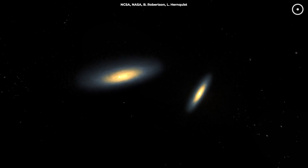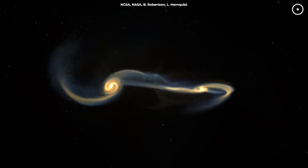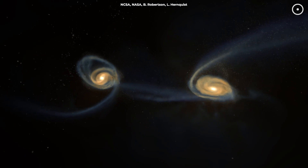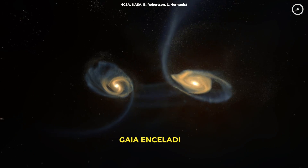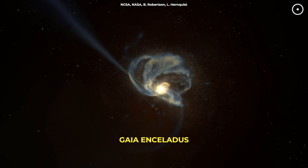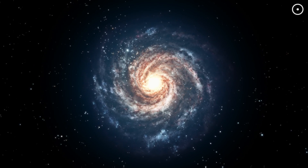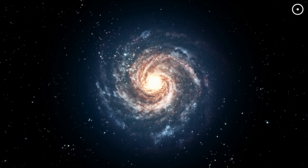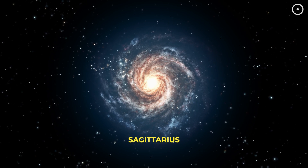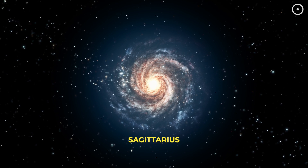The Milky Way itself has experienced collisions and mergers throughout its history, with significant events shaping its structure and evolution. For instance, the collision with the Gaia Enceladus Galaxy about 10 billion years ago had profound effects, leading to the creation of the Milky Way's halo and its bar-like structure. Similarly, the ongoing interaction with the Sagittarius Galaxy has been influencing the Milky Way, contributing to the formation of stars at various points in time.